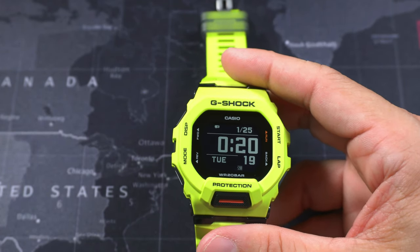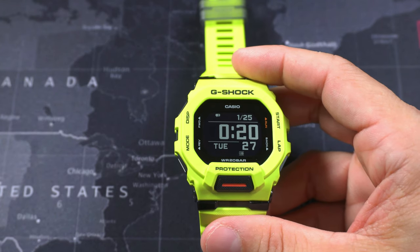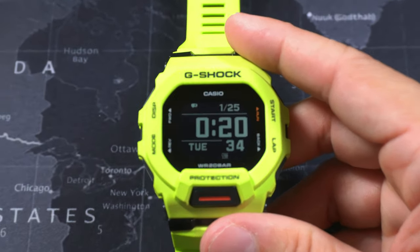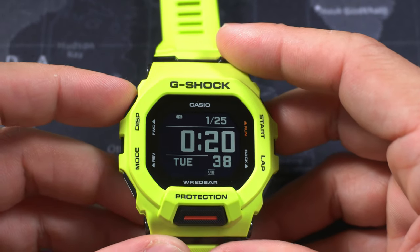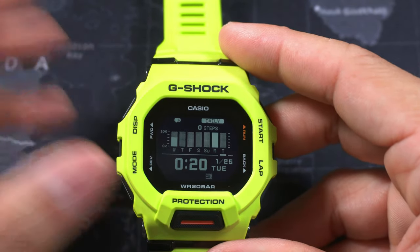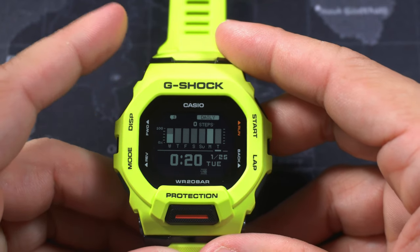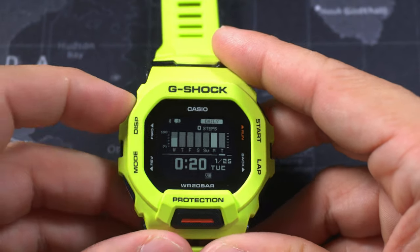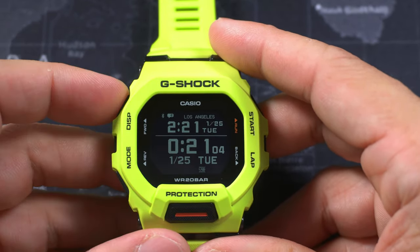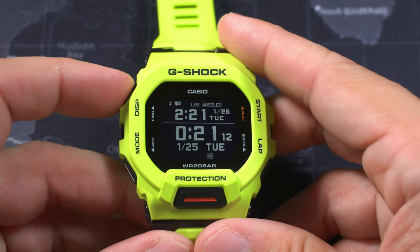In my opinion it is stunning with its high contrast, easy-to-read, changeable display. Display one has big letters with the time. Display two is the time with the step counter — last night I got around 8,000 steps, and one day I counted over 14,000. Display three is the monthly step counter with the time, and then there's the dual time. I think it might be an AMOLED screen because it's just so contrasty and beautiful.